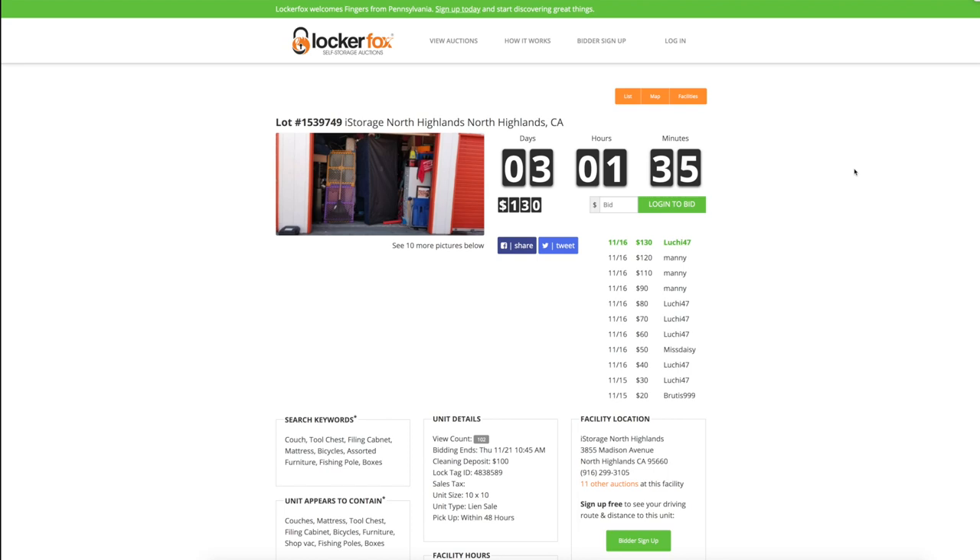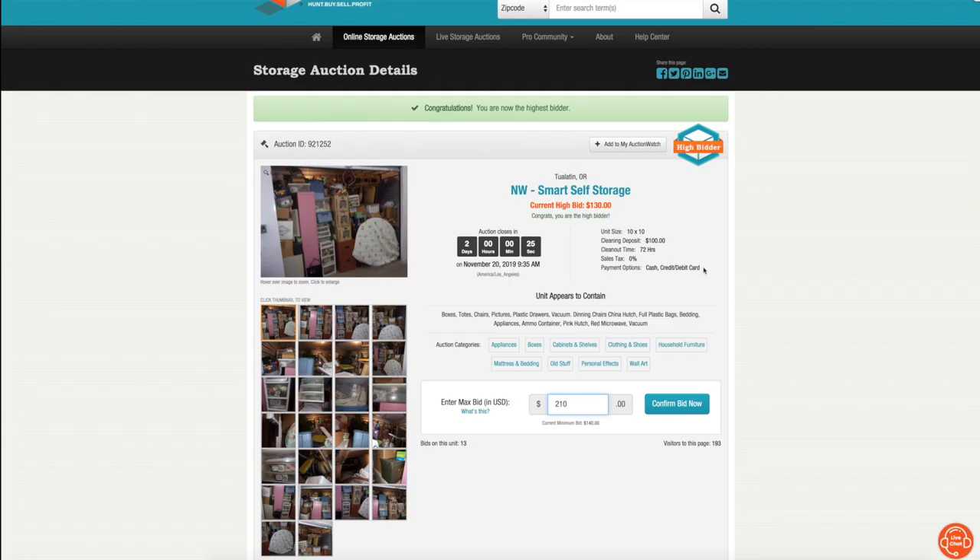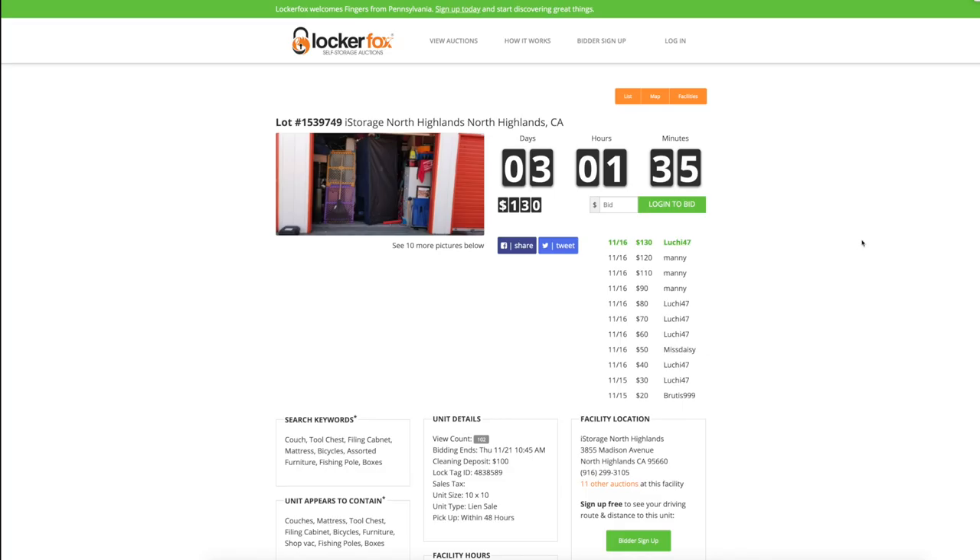Another tip is for sites like Locker Fox. On Storage Treasures, I have no idea who I'm bidding against — there's no indication. But there are a lot of sites where you can see who you're bidding against, like Locker Fox. Those sites welcome battles — they put that feature there so there's back and forth and prices go higher. I like to avoid these battles. One way I avoid them on sites like Locker Fox is I create two accounts — one under me, one under my wife.